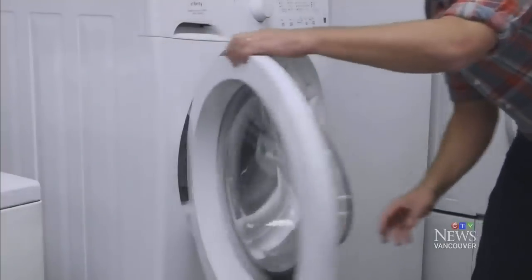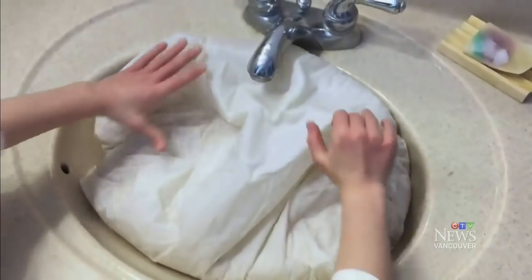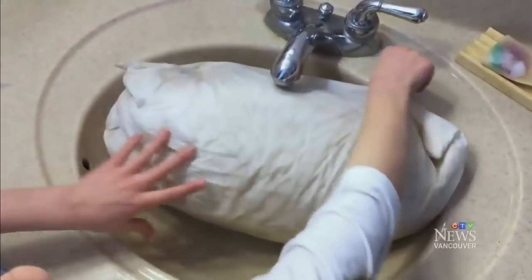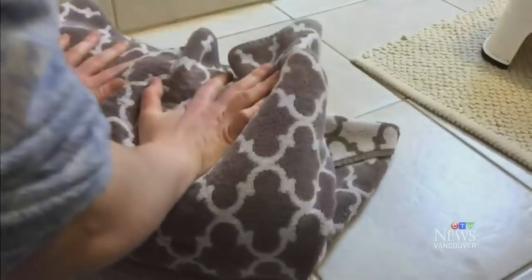And some pillows can even be washed. Memory foam and latex are two that you shouldn't wash because they're extremely difficult to dry thoroughly. Instead, just spot-treat any stains with a damp cloth and mild detergent. For feather and down pillows, submerge in warm water and add a small amount of powder detergent. Knead gently, press out extra water, then roll in a towel to dry.